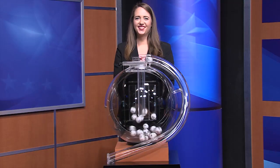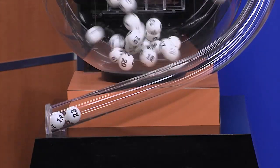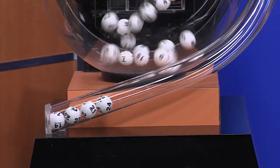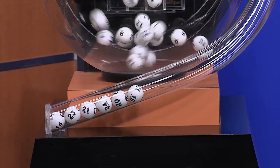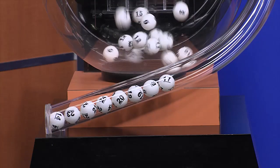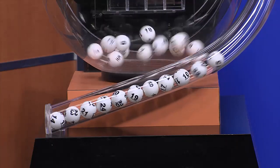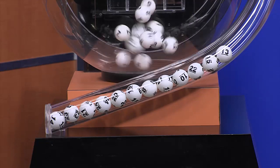Now it's time to play All or Nothing. And tonight's All or Nothing numbers are 14, 23, 21, 24, 20, 19, 8, 17, 10, 22, 15, and 13.